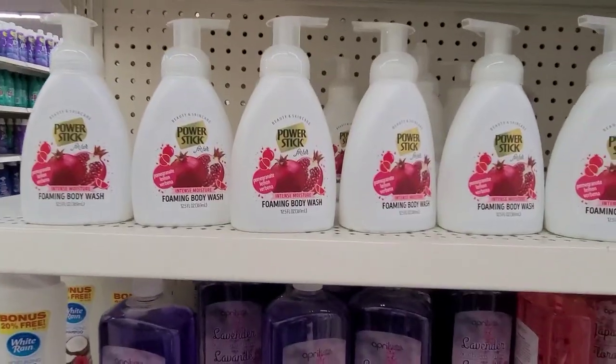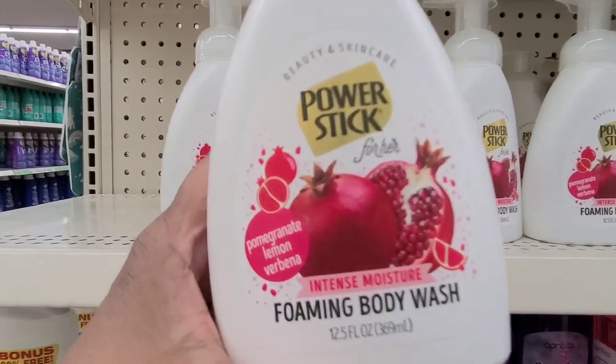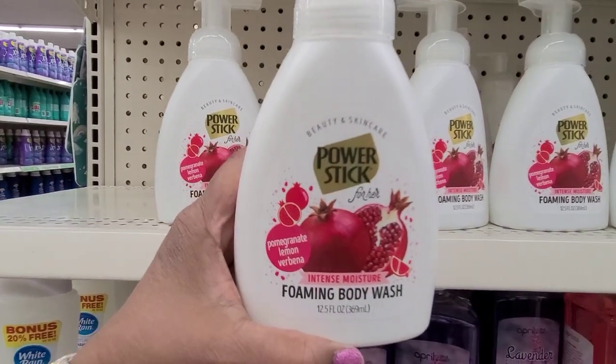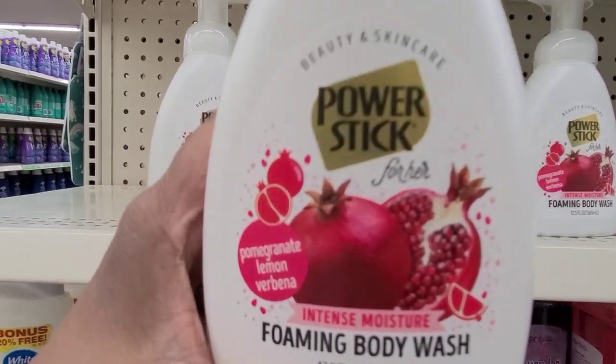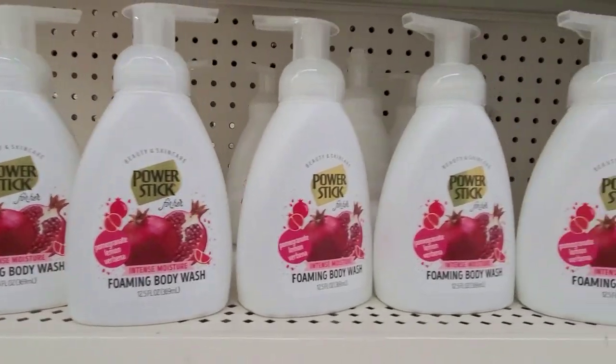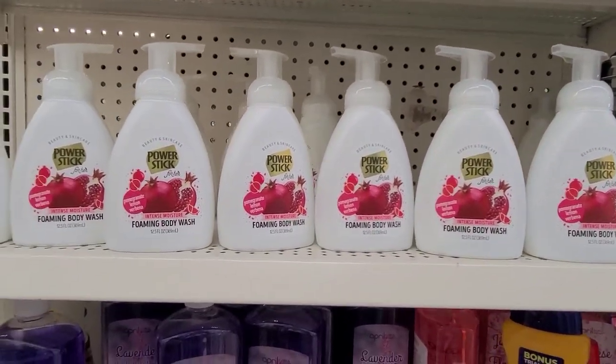These are new - Power Stick foaming body wash. Look at that - wow, foaming body wash, pomegranate lemon verbena. Looks amazing, looks really really amazing.